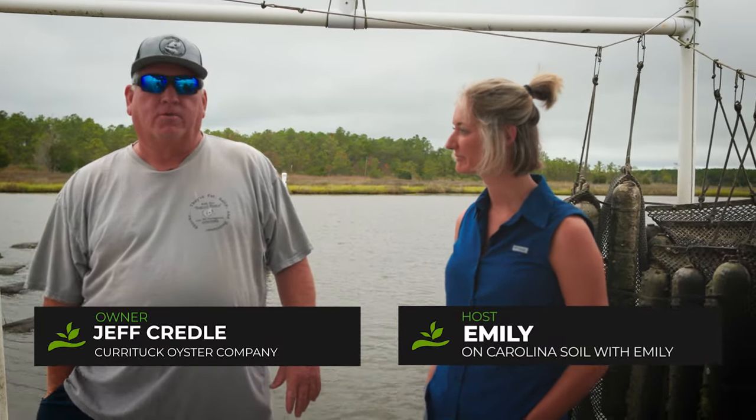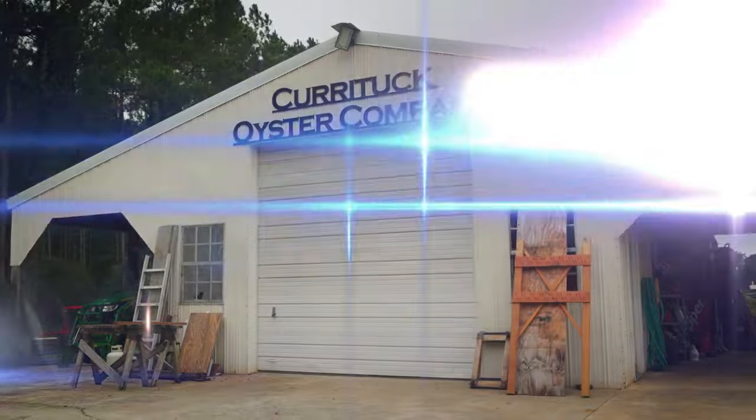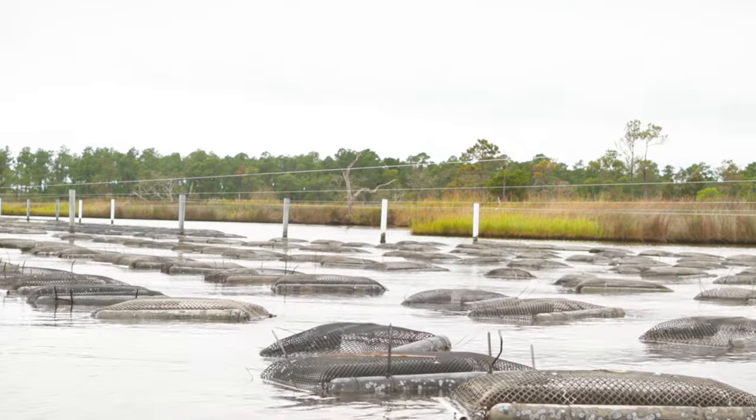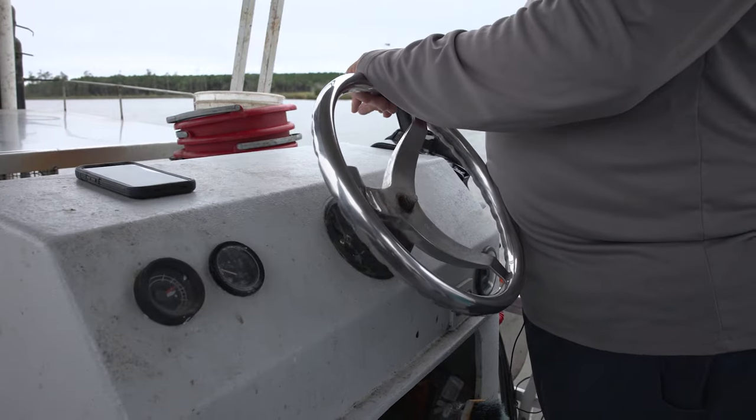Good morning, my name is Jeff Cradle. My family and I own Currituck Orchard Company. We started this in 2018, the same year that I retired. In 2019 we did our first harvest, so this month makes four years that we've been harvesting oysters.